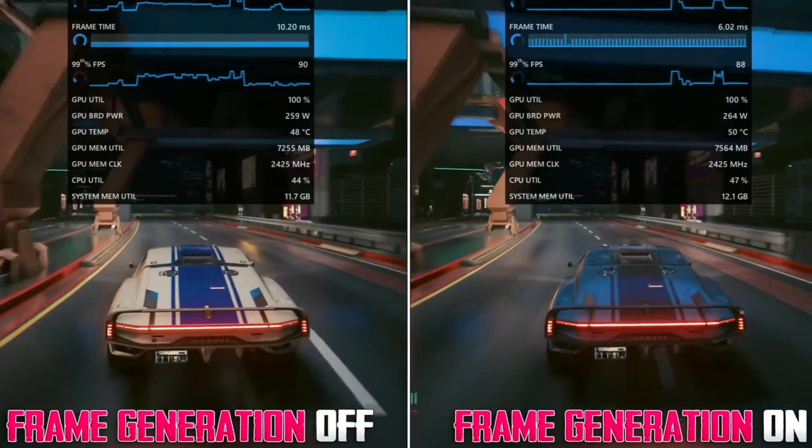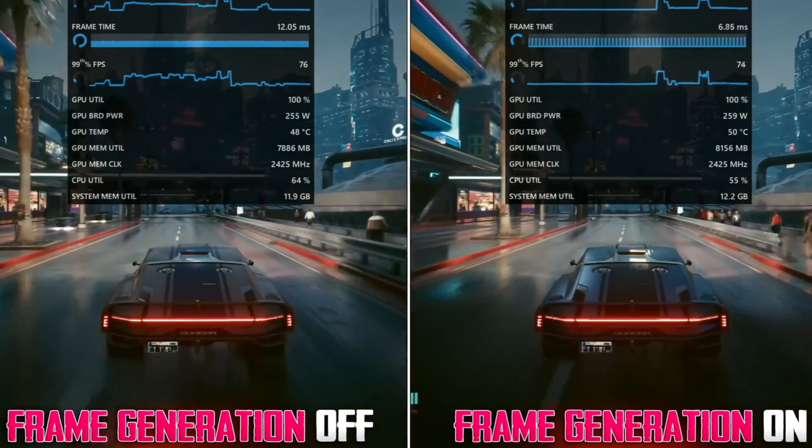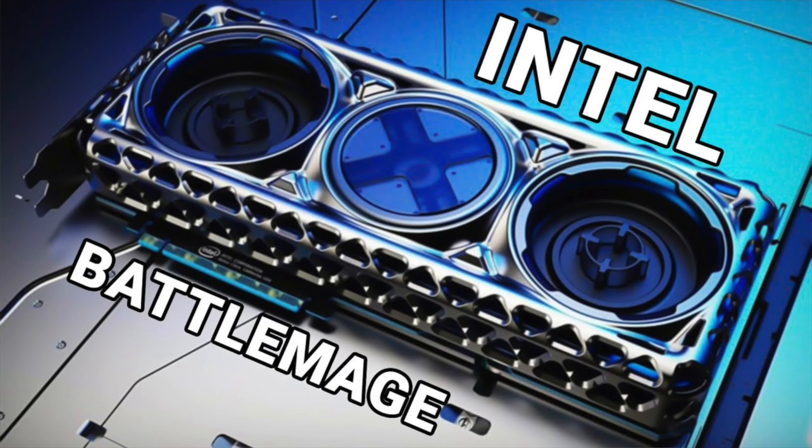Competition is a good thing, and I hope AMD continues to push aggressively, such as with their recent release of AMD Fluid Motion Frames — a driver-level frame generation implementation that should work in all games. The only reason Nvidia responded with Super models is due to the strong competition from AMD. So let's hope it continues, and that Intel can join the battle in earnest with BattleMage in the very near future.